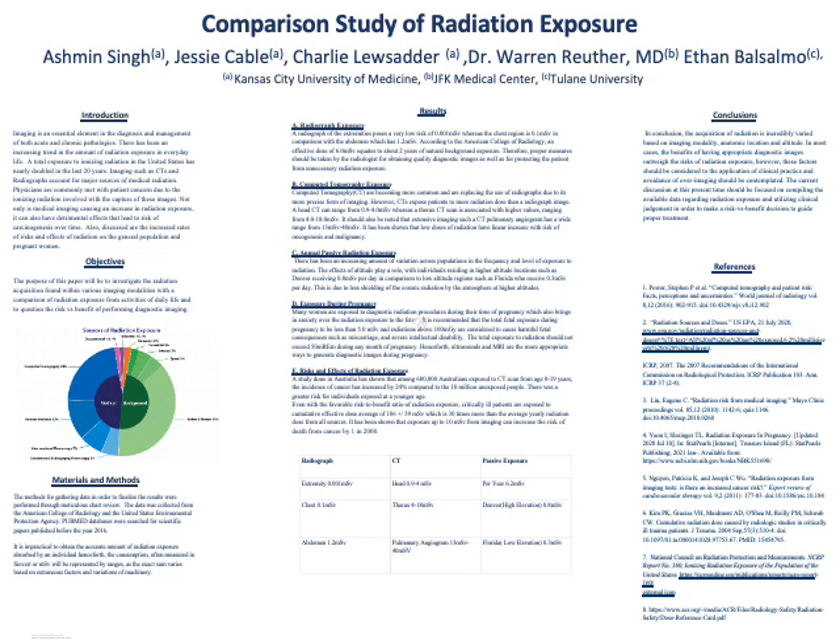The methods for gathering data in order to finalize the results were performed through meticulous chart review. The data was collected from the American College of Radiology and the United States Environmental Protection Agency. PubMed databases were also searched for scientific papers published before the year 2016.